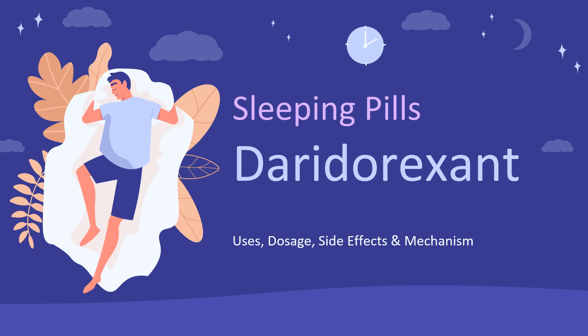Daridorexin is a dual orexin receptor antagonist used to treat insomnia in adults.